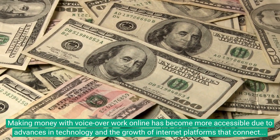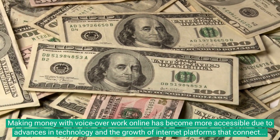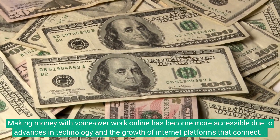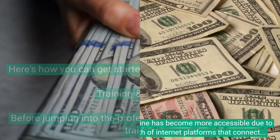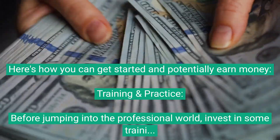Making money with voiceover work online has become more accessible due to advances in technology and the growth of internet platforms that connect voiceover artists with clients. Here's how you can get started and potentially earn money.